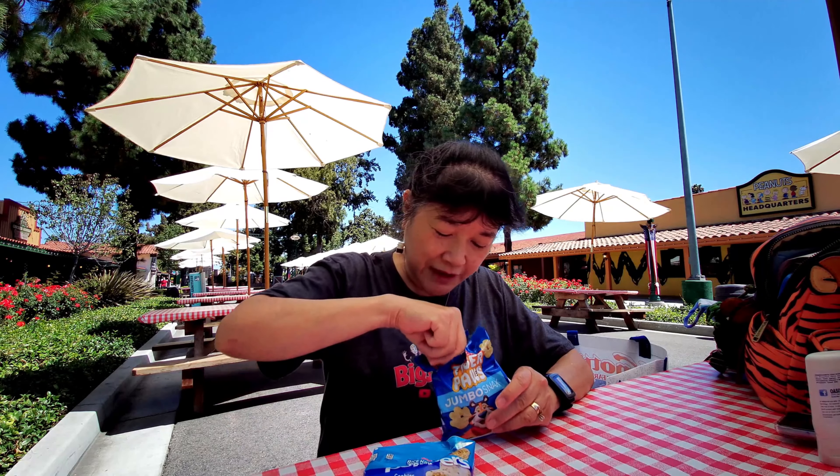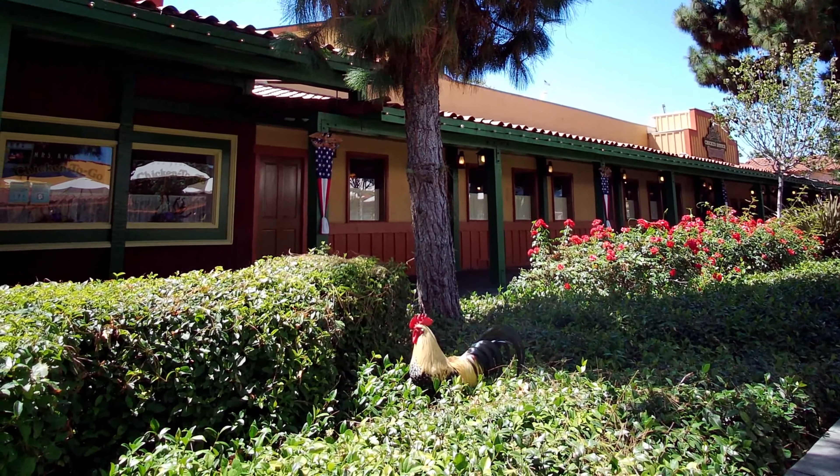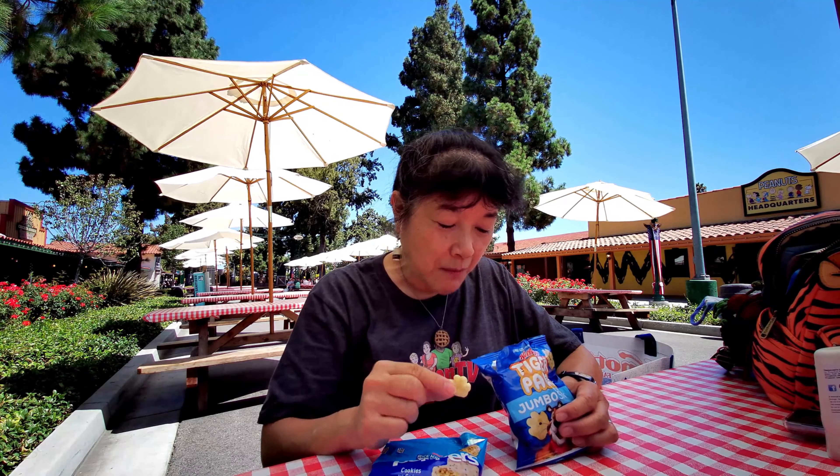It's a tiger paw — they kind of look like little tiger paws. Well, they sort of taste like Frosted Flakes, but they're not as crunchy. Frosted Flakes are very, very crunchy, but these are more tough. They're still crunchy, but it's not the same crunch. They're still good though, I like them.